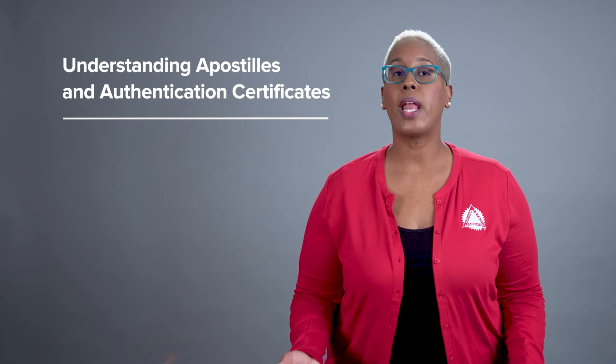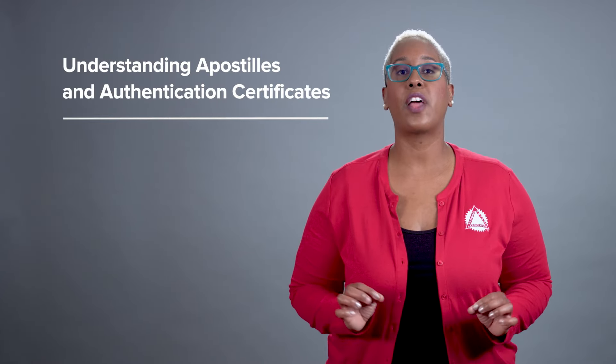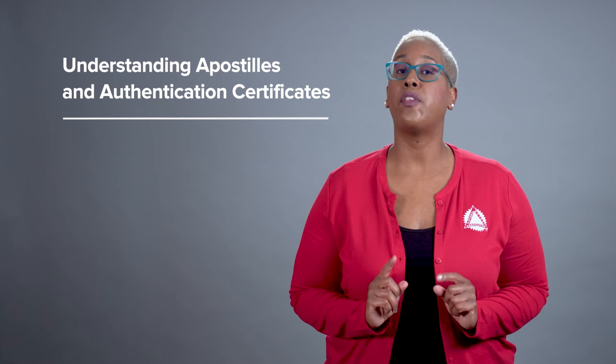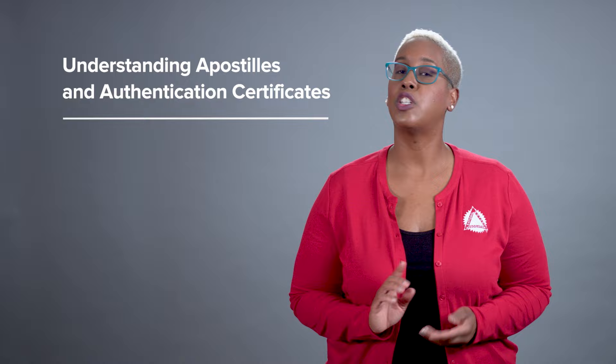Sometimes signers want an apostille or an authentication certificate for their notarized document. If you don't know what they are, don't worry. An apostille is only used for certain documents sent abroad, and many signers assume notaries can issue them. That's not how they work, though. In this video, we'll explain when apostilles and authentication certificates are needed and how signers can get them for their documents.